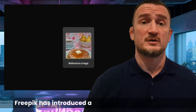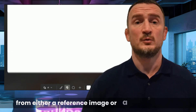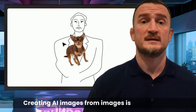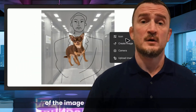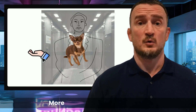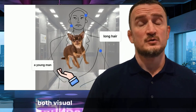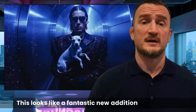FreePik has introduced a new tool called Composition Reference, that allows you to generate a visual from either a reference image or a sketch with notes. Creating AI images from images is nothing new, but this tool emphasizes the structural elements of the image rather than the style. More interesting is the capacity to create a sketch with notes, to instruct both visual structure and composition. This looks like a fantastic new addition from FreePik.